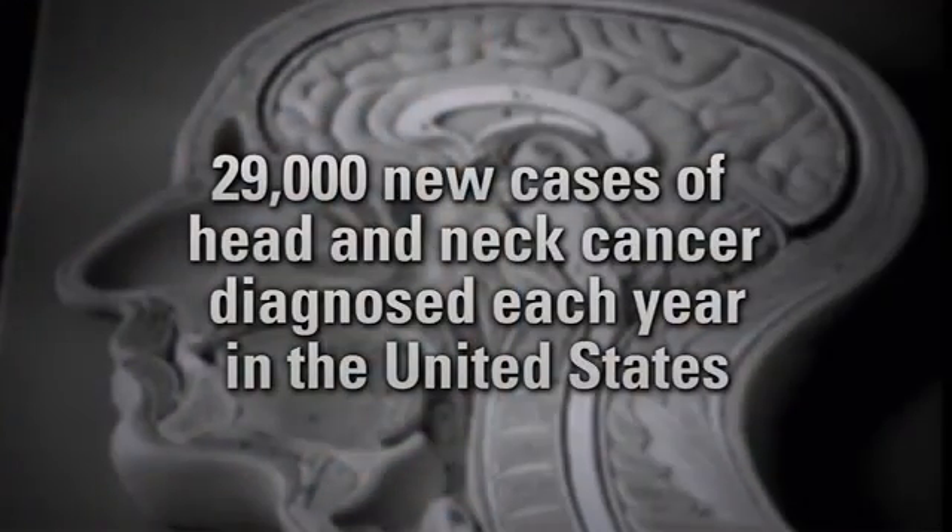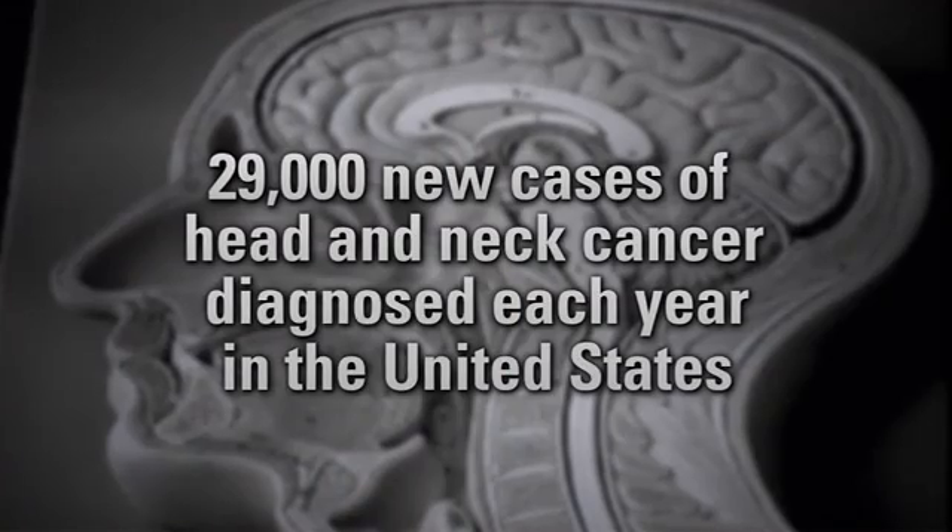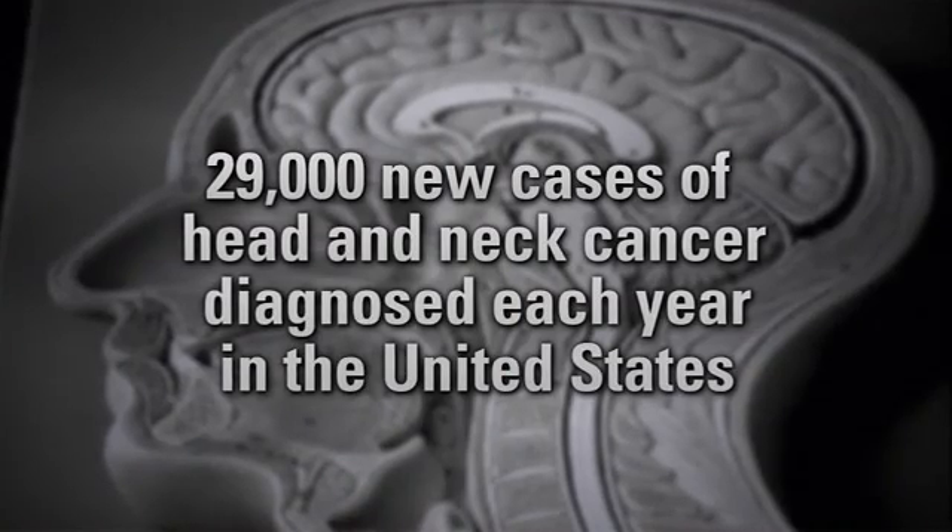It's estimated there are about 29,000 new cases of head and neck cancer diagnosed each year in the United States.